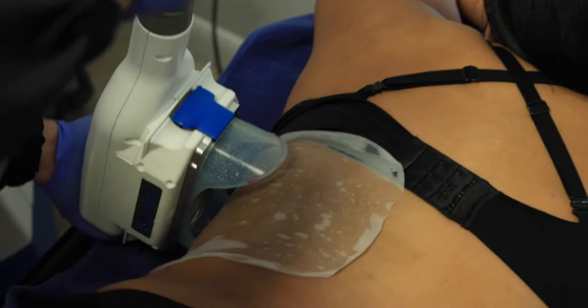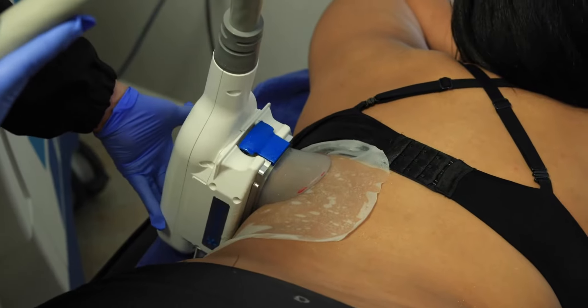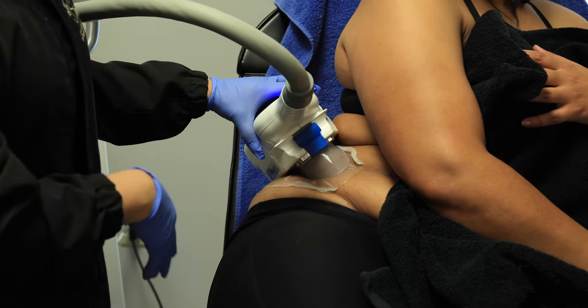The CoolSculpting device attaches to the area through gel pads, pulls the skin in, and freezes it for 30 minutes, getting it to below minus 11 degrees. There's no frostbite because we protect the skin with a patented gel from CoolSculpting.